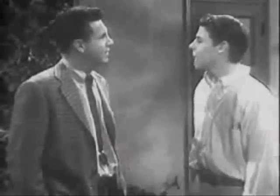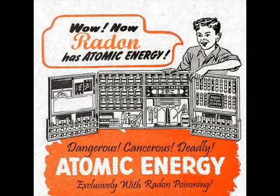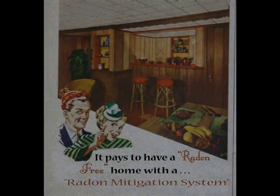But Dad, how can we prevent this from entering our home? Look at these ads and I'll explain. First off, one must test for radon with a radon testing kit. If the test results are positive, you must buy and install a radon mitigation system, which diverts radon from your home.